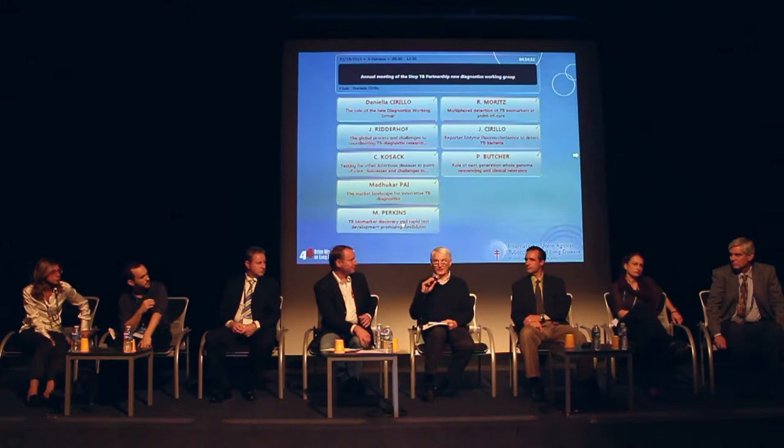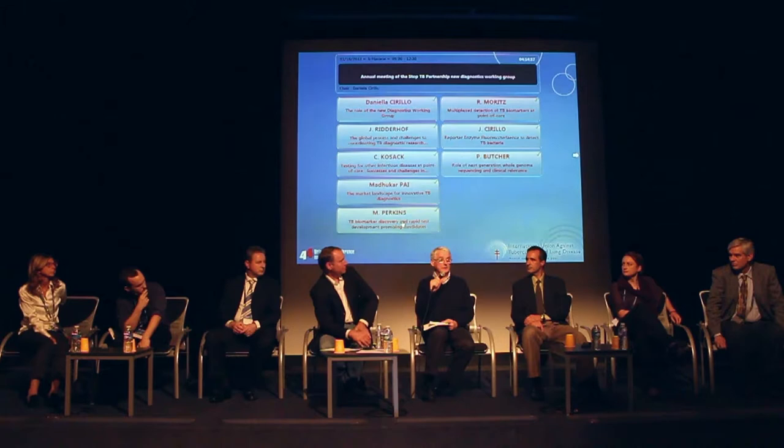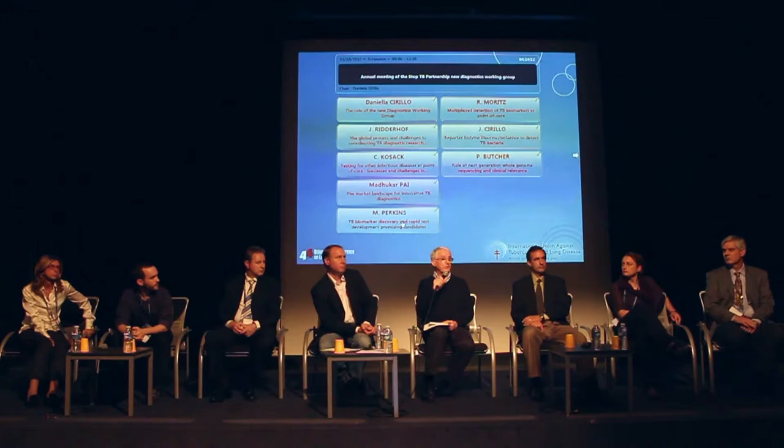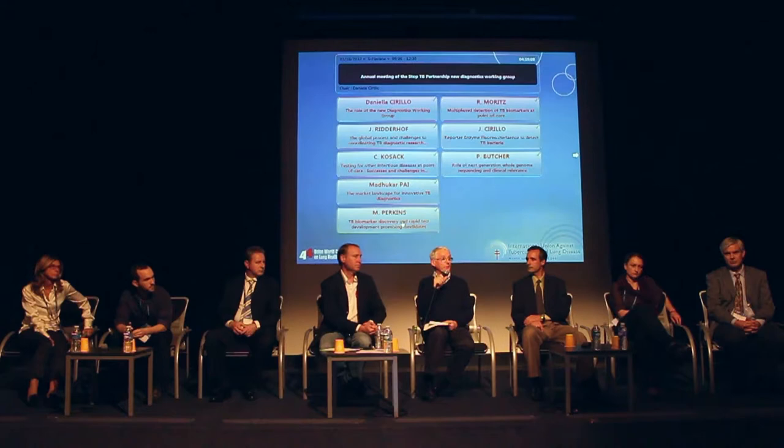With whole genome sequencing, you can currently pick up a minor strain down to about 5% — if one strain is at 5% and another at 95%, you can determine the SNPs associated with that. Below 5%, current technology wouldn't pick it up. But if you monitor throughout treatment, a resistant strain that might have been a minor strain at the beginning could become the dominant strain during therapy if it's not sensitive to the drugs being used — and that can then be picked up subsequently by sequencing if the patient remains culture-positive.